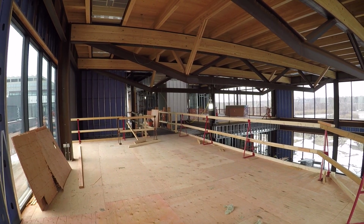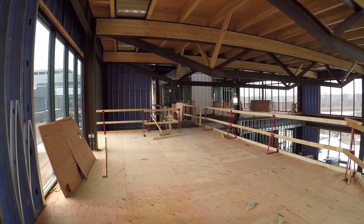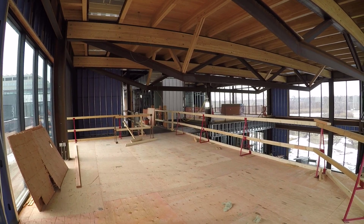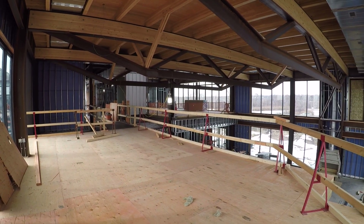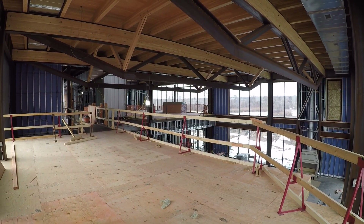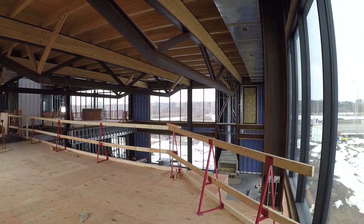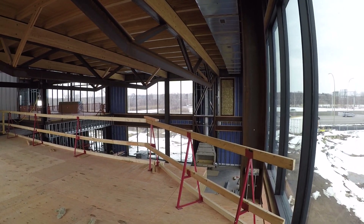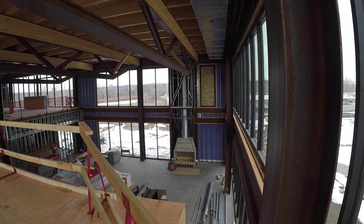Hi, it's John Overland, Deputy Scout Executive and Project Manager for the Leadership Center Project. It's Thursday, April 5th, 2018. We're on the second level of the Leadership Center above the atrium vestibule, looking out over the atrium and onto the first floor where you can see where the fireplace will be.